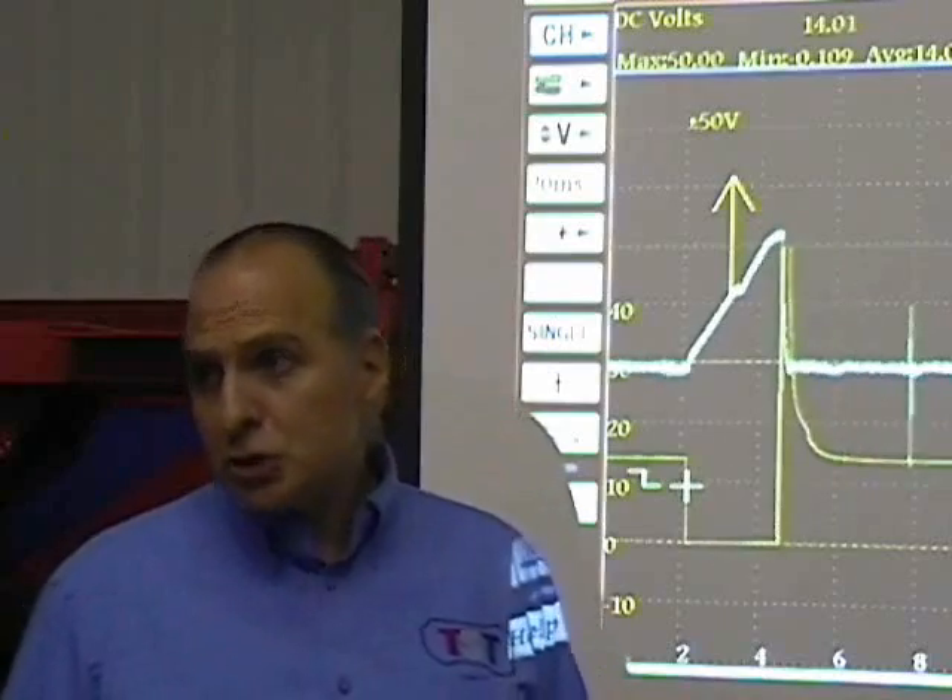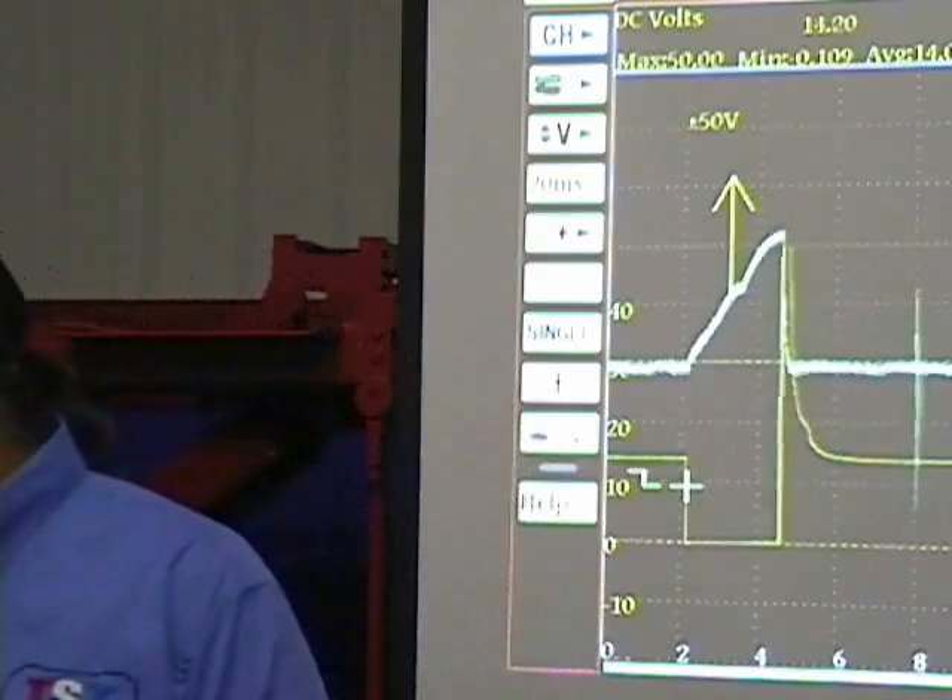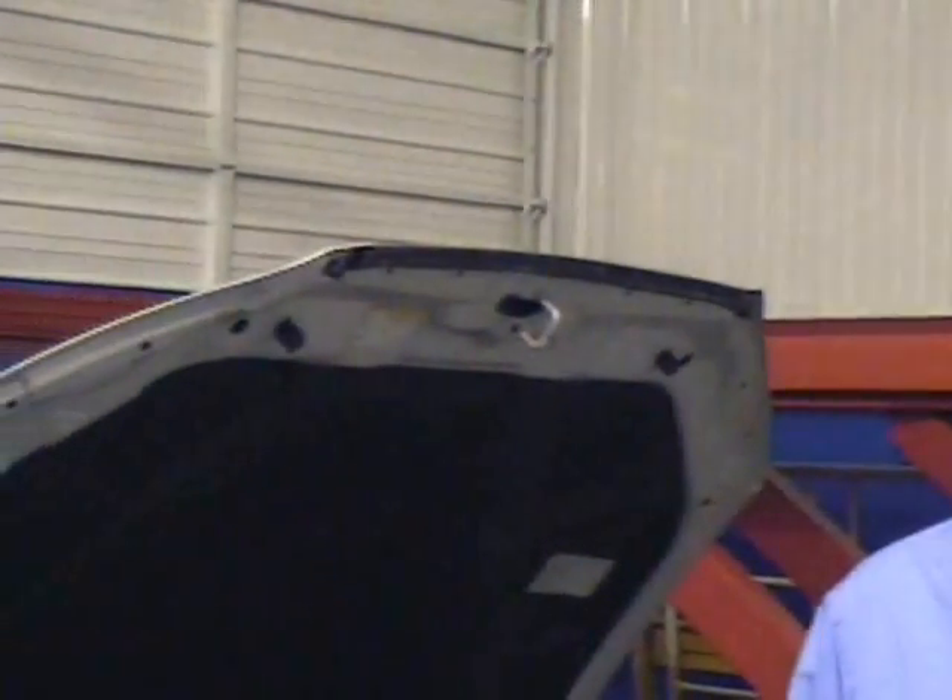The question: can it happen? Sure. And the other thing that can happen is you can have a systemic problem — extremely high fuel pressure, for example — that'll skew those readings. But that falls under the 'check the basics' category. Always check the basics.